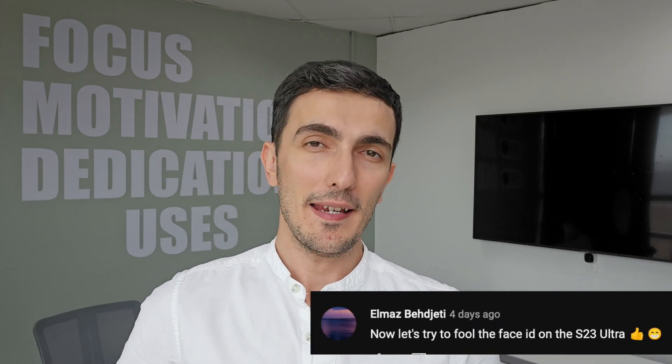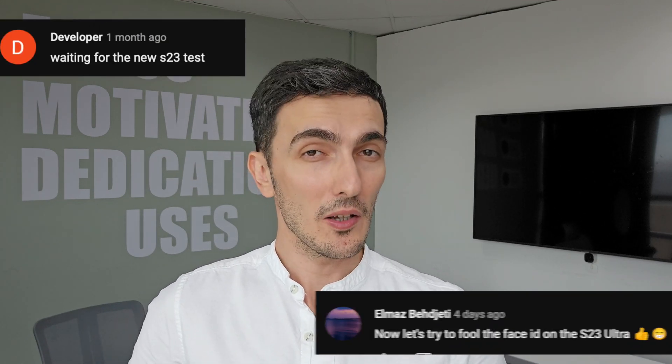A lot of people asked me to test the Galaxy S23 Ultra in terms of unlocking it with a still image, with a 2D flat image. I was able, if you watched my previous video, to test that with the Galaxy S22 Ultra and the Galaxy S21 Ultra, and I was able to fool these two phones into thinking it's my face when in reality it was just a 2D picture on my iPad.